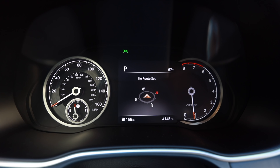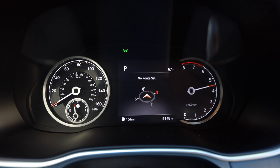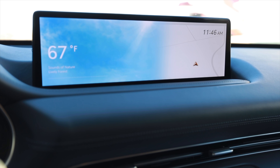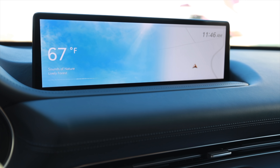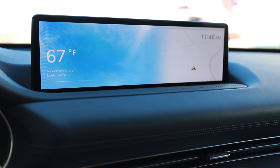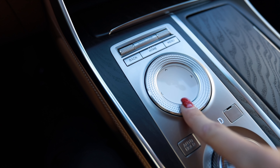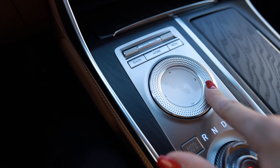When you rev it, the numbers get bigger as the tachometer sweeps past them — that is so cute. The first thing you notice when you start this thing up is this massive 14-and-a-half-inch tablet display showing a beautiful sunny sky. On the far right it does have your navigation kind of floating in a cloud, subtly showing the shape of the roads.